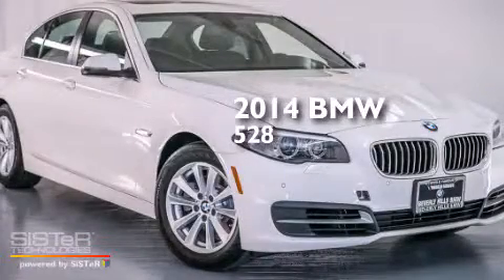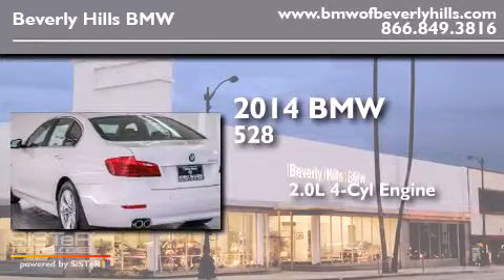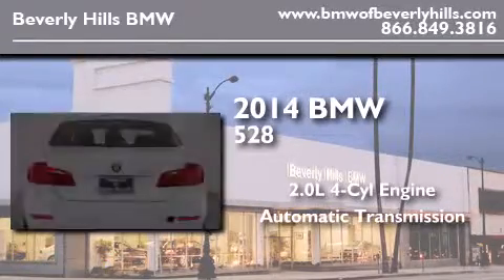This is a brand new 2014 BMW 528. It features a 2.0 liter 4-cylinder engine and an automatic transmission.